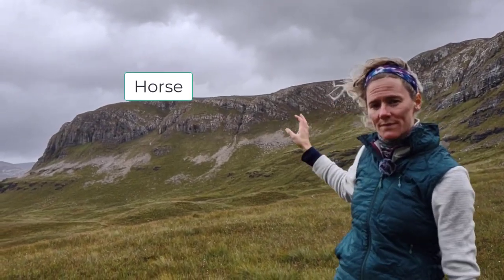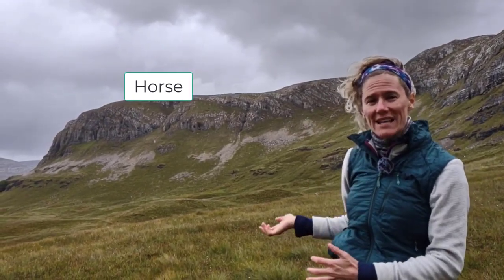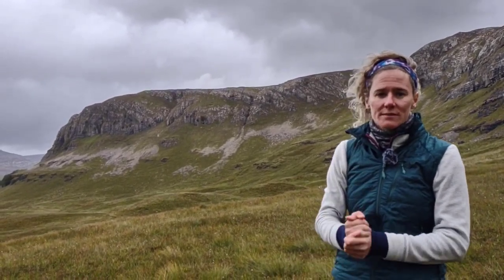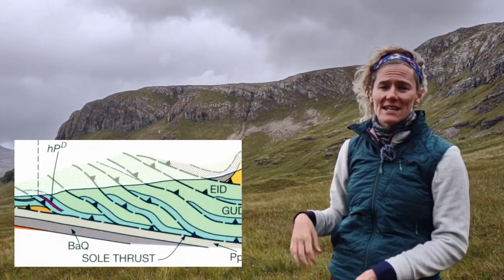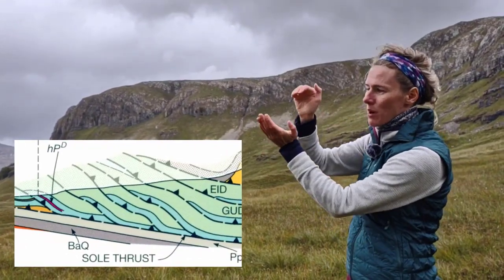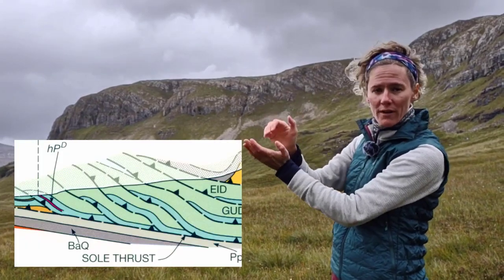In the middle is what we call a horse. This is a really great example of an imbricate thrust sheet, and what it has done here is thicken the Durness by pushing parts of it up on top of other parts.